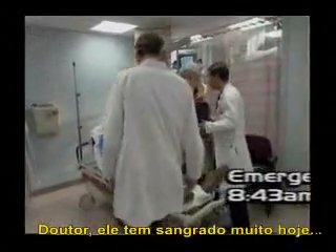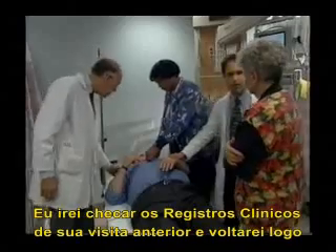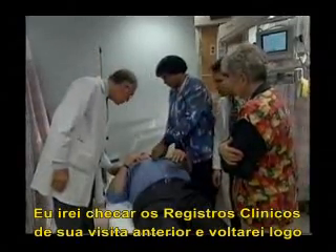Doctor, he's been bleeding so much today. We're going to take a look at your records from the previous visit. I'll be right back.